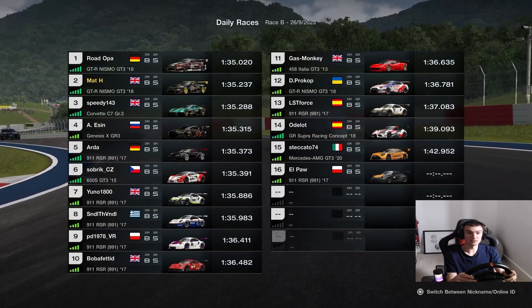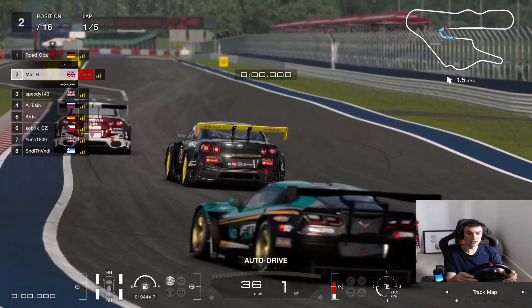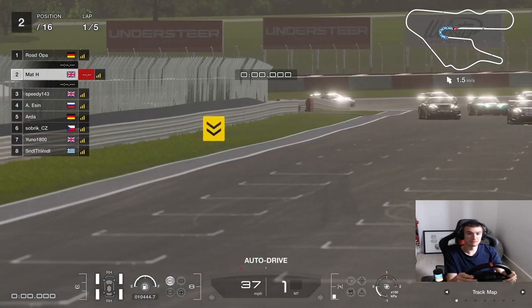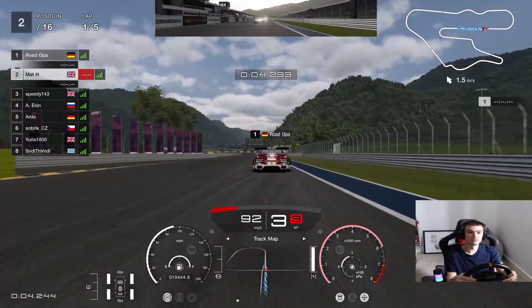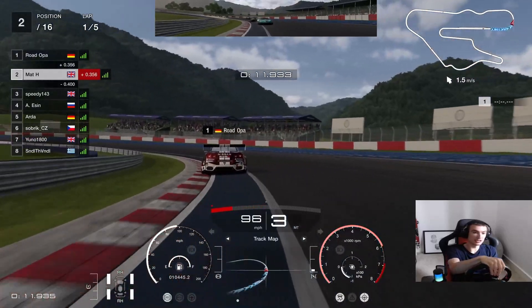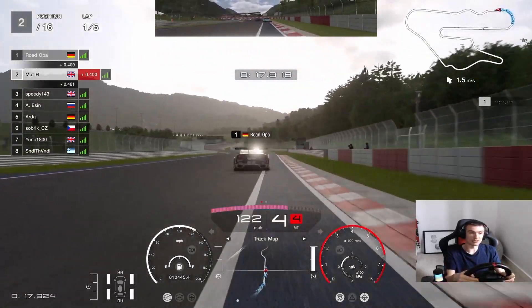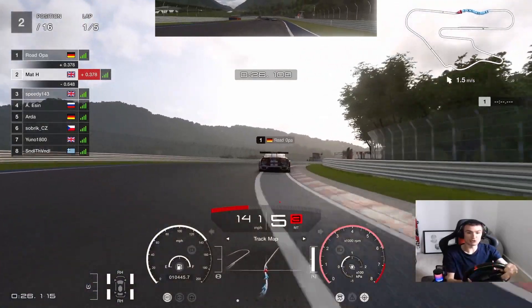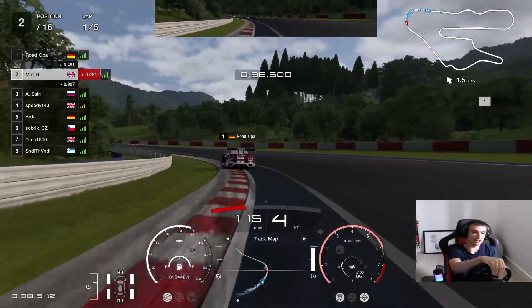Here we are then, front row. Got some expectations in this one. Away we go from P2. Into the first corner then — nice and tight as always, into fourth, just get yourself round through this high speed section here. Try to go with the race leader and see where we get to. Down the hill into the left-hander for the first time — really try to stick on the back of the race leader here.